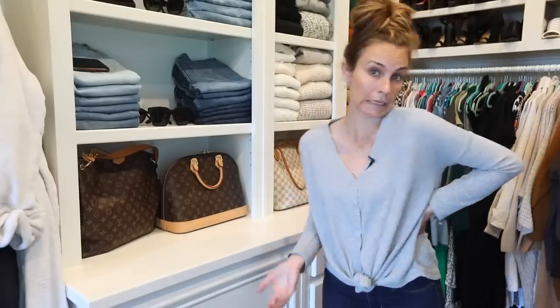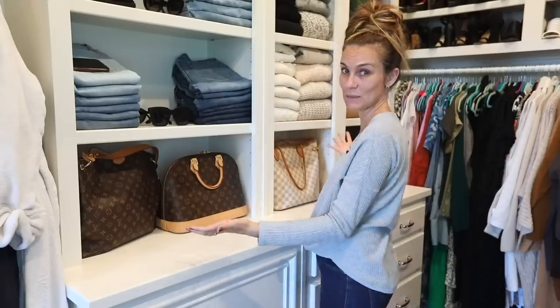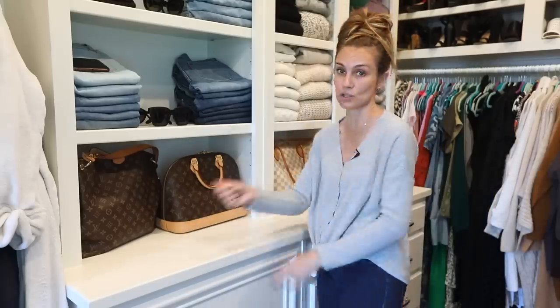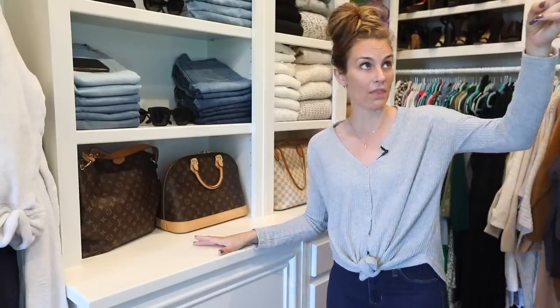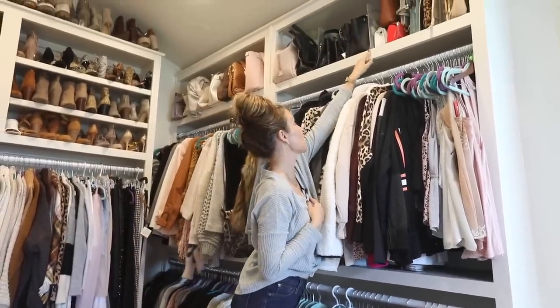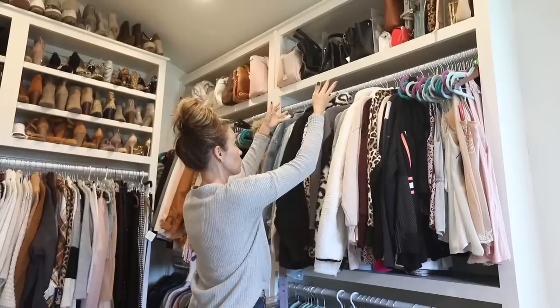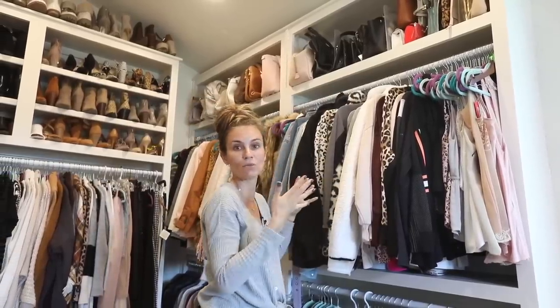I was very purposeful about using the cubbies for something pretty, because that's what organization is all about. I love my Louis Vuitton bags — I wanted them somewhere accessible and also as a showpiece, so I have them on the bottom where I can grab one when I want to switch my purse. For the bags higher up, I bought acrylic dividers between the purses — that helps them stand up straighter and look nicer, because without them they slowly fall over and change shape.